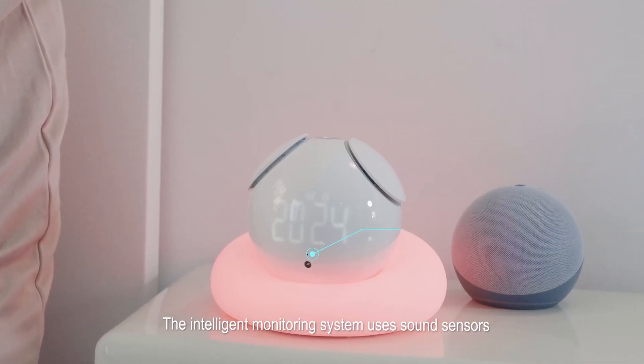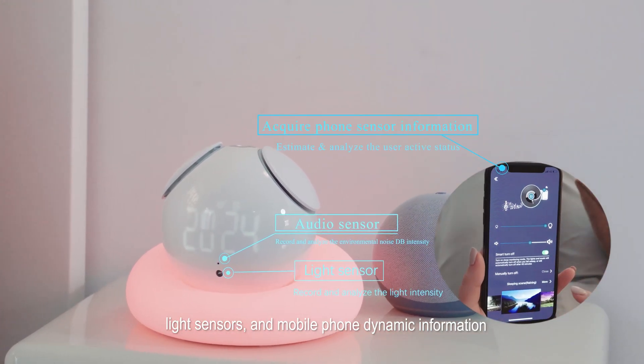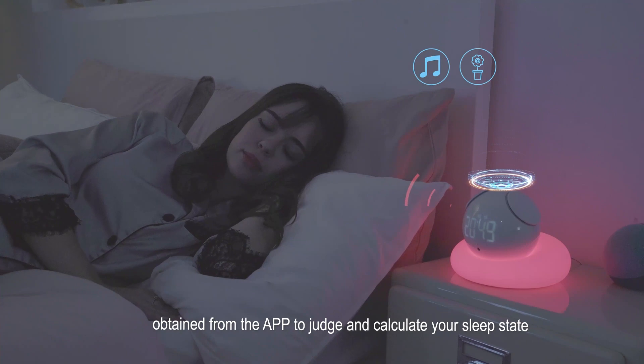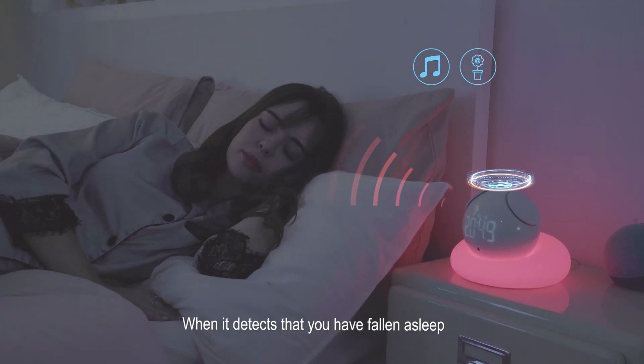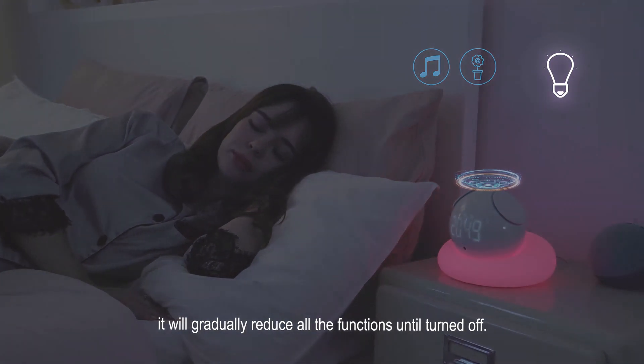The intelligent monitoring system uses sound sensors, light sensors, and mobile phone dynamic information obtained from the APP to judge and calculate your sleep state. When it detects that you have fallen asleep, it will gradually reduce all the functions until turned off.